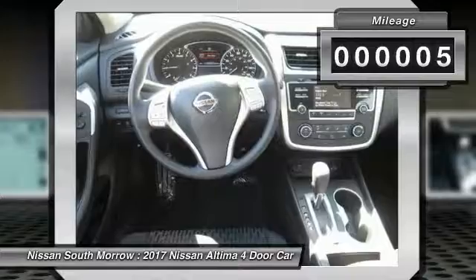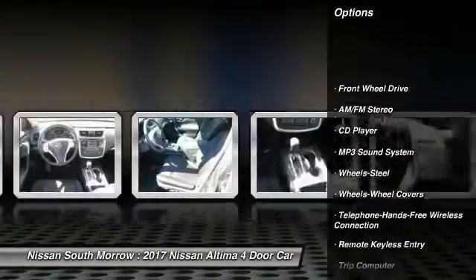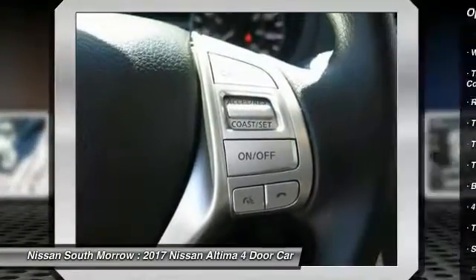This vehicle has less than 100 miles. Here are some of this vehicle's great options: anti-lock braking system, traction control, air conditioning, Bluetooth wireless data link for hands-free phone.